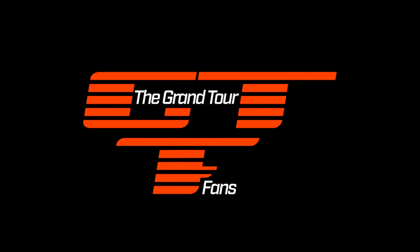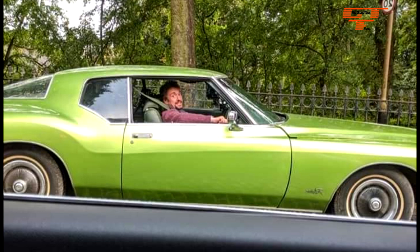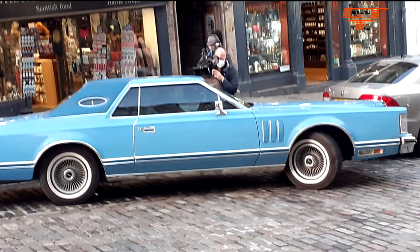Welcome Grand Tour fans! Last week we showed you the first part of the Grand Tour filming in Scotland for season 5. The three presenters drove in big American V8 muscle cars from the 70s. We ended our storyline when they were spotted in Aviemore on Wednesday. If you wouldn't mind using social media to share this brilliant news with all your friends.